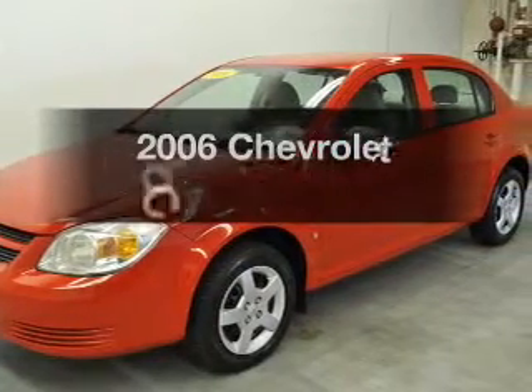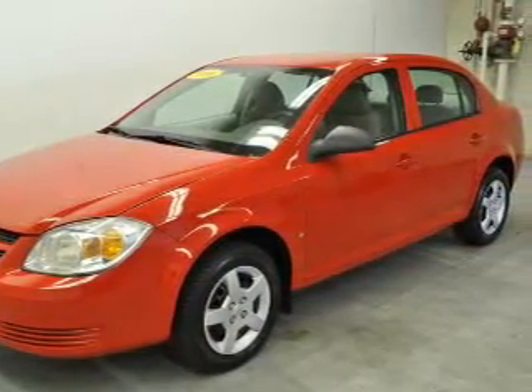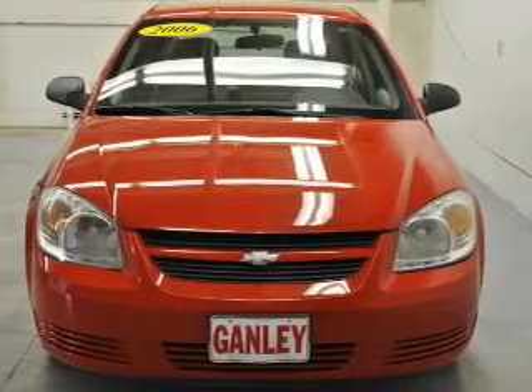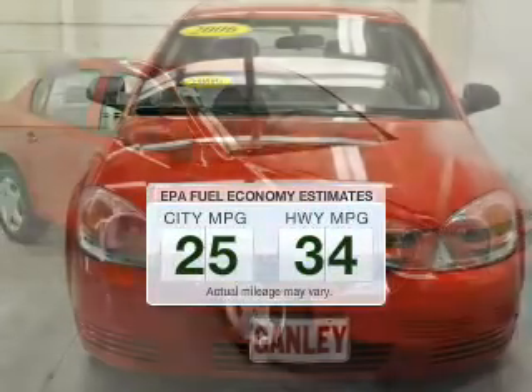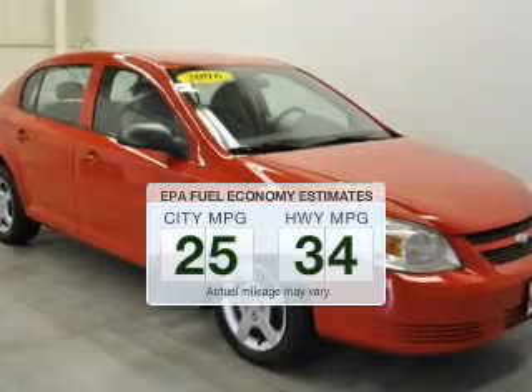The 2006 Chevrolet Cobalt. If you're looking for an automobile with great attributes, look no further. Low emissions and the good fuel economy offered in this vehicle are important to you and the environment.